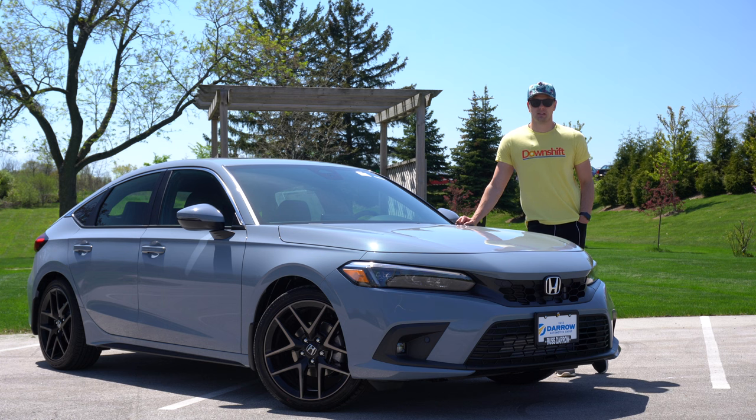One more interesting thing about the exterior design is that the manual-equipped cars only get three color paint options, whereas the CVT-equipped cars have like eight to ten.